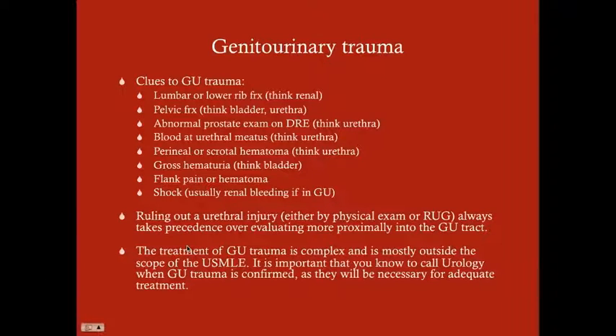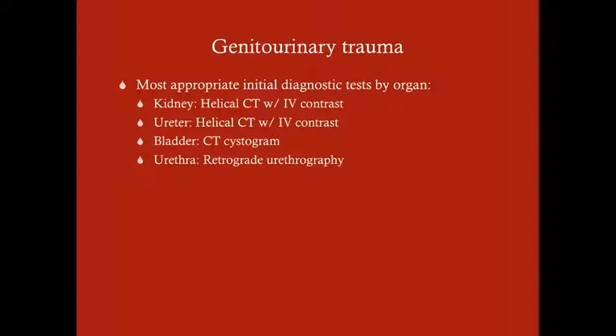The treatment of GU trauma is extremely complex and is pretty much outside the scope of the USMLE. It's important to know that you're going to be in close consultation with urology, and when GU trauma is confirmed, they're going to be the ones doing treatment. The most appropriate initial diagnostic tests by organ: if you suspect kidney damage, it's a helical CT with IV contrast. If you suspect ureteral damage, it's also a helical CT with IV contrast. For bladder damage, it's a CT cystogram. And for urethral damage, it's the retrograde urethrogram.